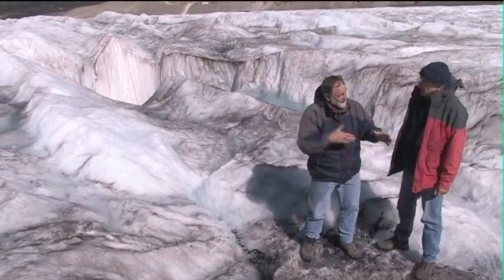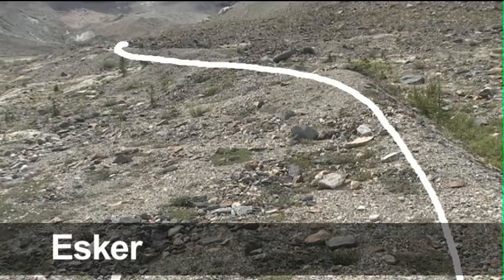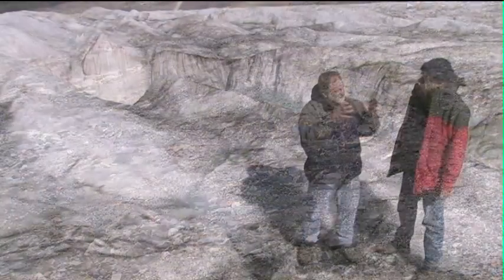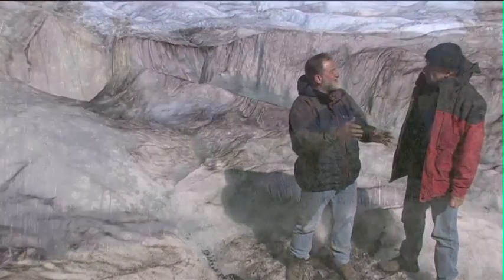From there you get an esker, sands and gravels being deposited underneath the ice. This is the environment which starts the formation of these large kames and these big eskers that we see on the landscapes across the country.